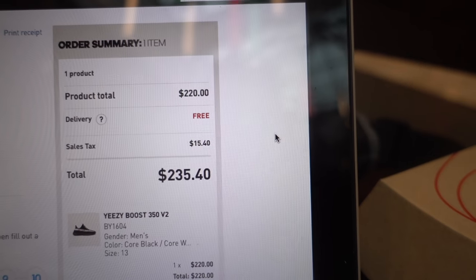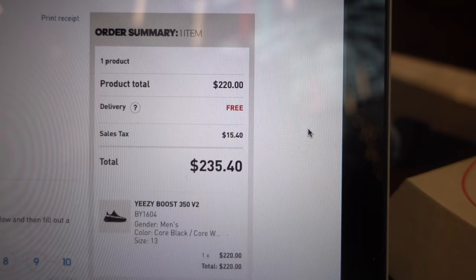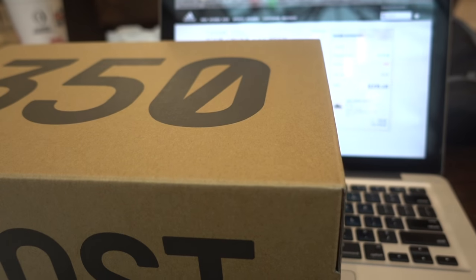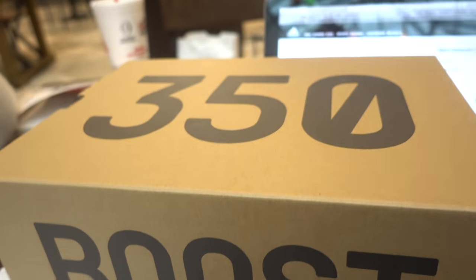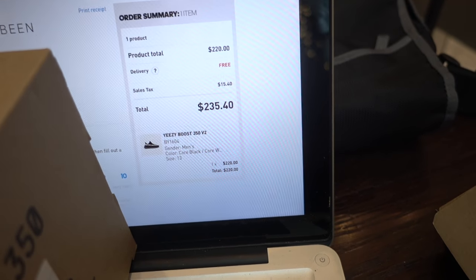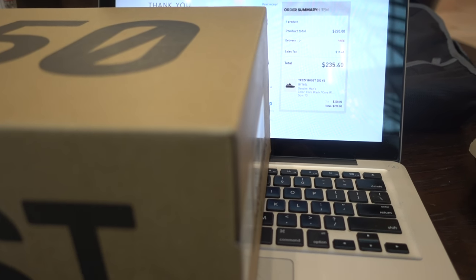It's always fun trying to cop shoes manually, especially when you're successful in the end and you feel like you had all the luck in the world for one day. Small wrap-up for this Saturday: unsuccessful on foot sites, but got my pair in-store from the Finish Line raffle and got my size 13 from Adidas. Two pairs at retail — not too bad.